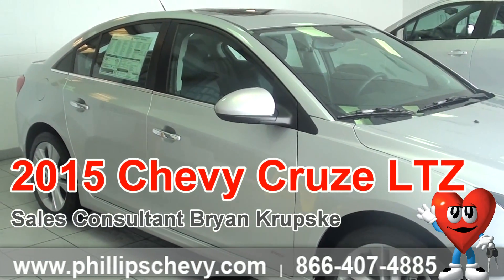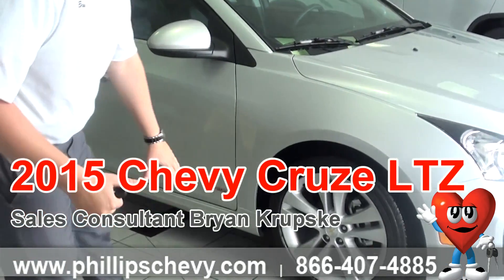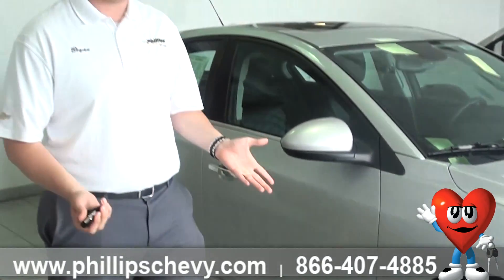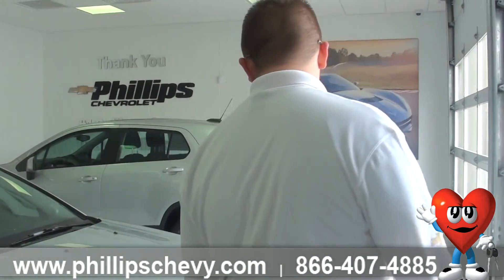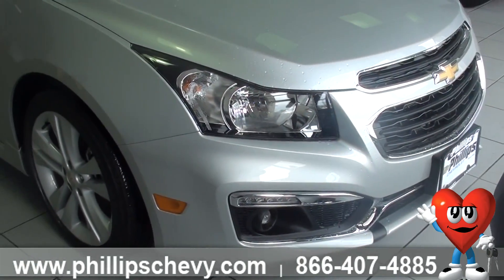This one being the LTZ, you can also see it's got our RS appearance package on it, which is going to give you the body rockers down along the bottom here, which replace mud flaps or splash guards on the vehicle. You cannot get splash guards on this vehicle because of those being there. You're also going to get your fog lamps as well as the rear lip spoiler on the back of the vehicle.